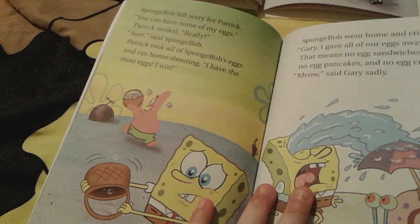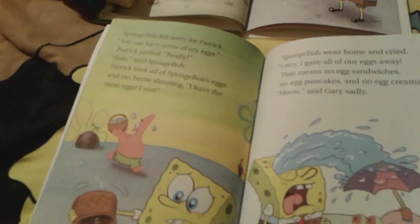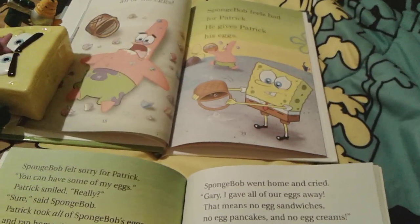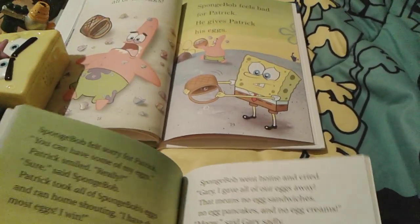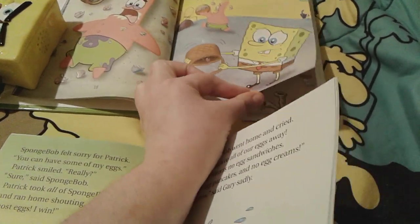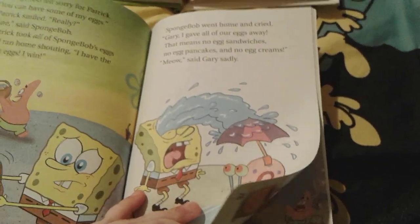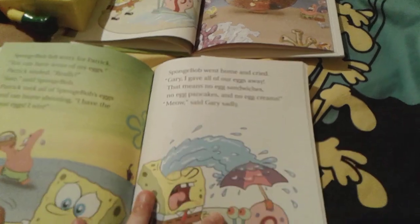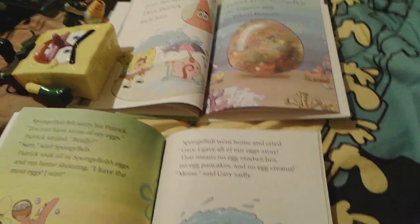In this version from 2004, Spongebob actually decides to offer Patrick some of his eggs, and Patrick actually ends up taking all of Spongebob's eggs, and then Spongebob doesn't have any eggs at all. But in the 2016 version, apparently Spongebob actually decides to give Patrick all of his eggs anyway. Spongebob starts to cry because he doesn't have any eggs now and he's very very upset — Patrick took all of the eggs. On that one they just included like a little stock art photo of Patrick.